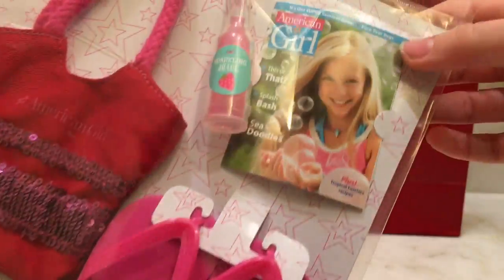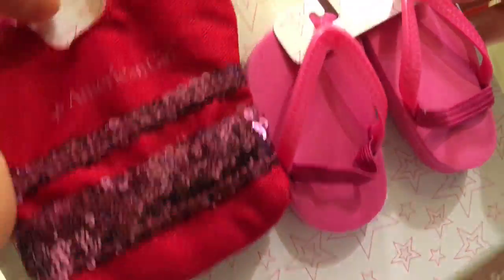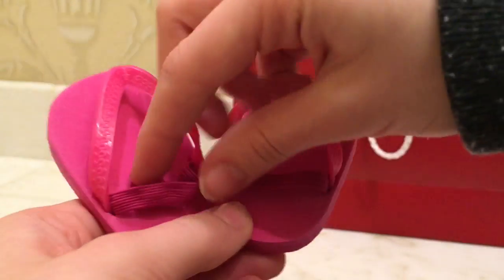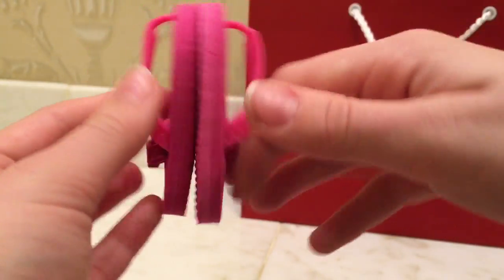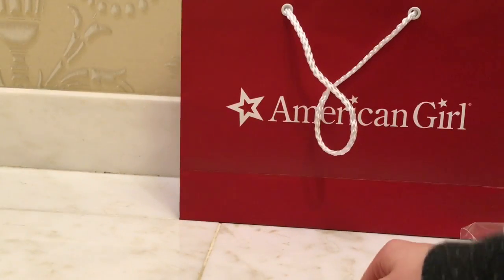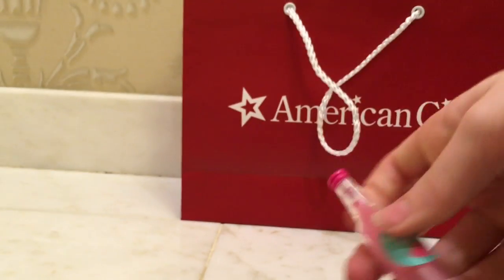So it comes with some flip-flops, the doll magazine, a purse, and a sparkler. Wow, these flip-flops feel real — they really do feel real. I only have Ivy's orange flip-flops that aren't too attractive. They look and feel like real flip-flops — even the pattern looks real. Although I kind of wish this band was clear; that would have been nicer.